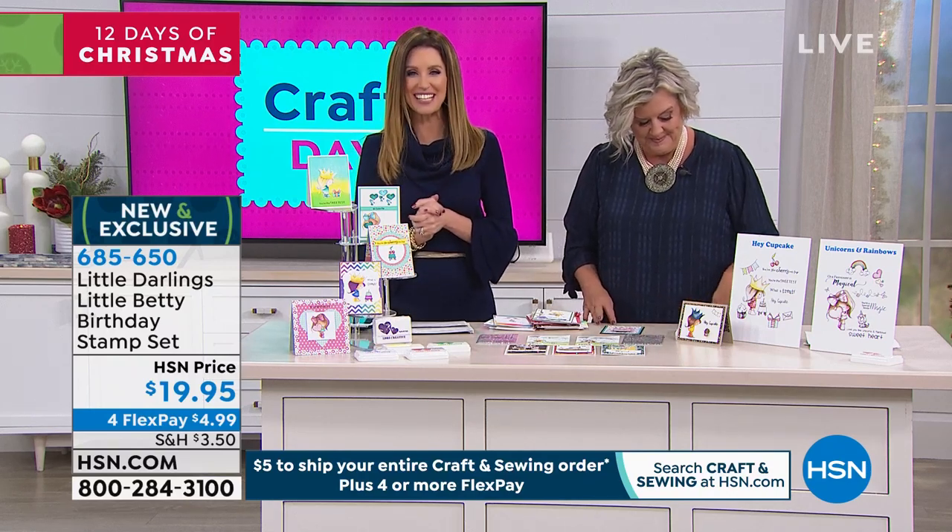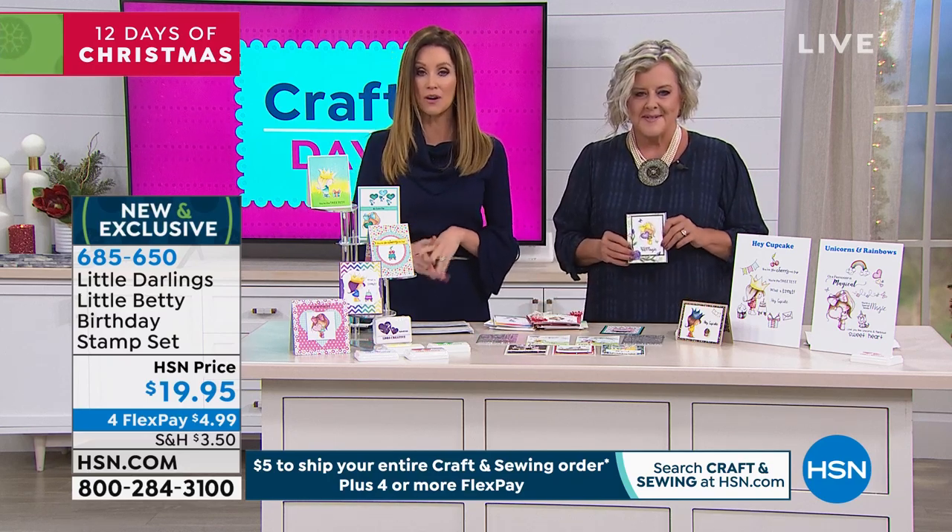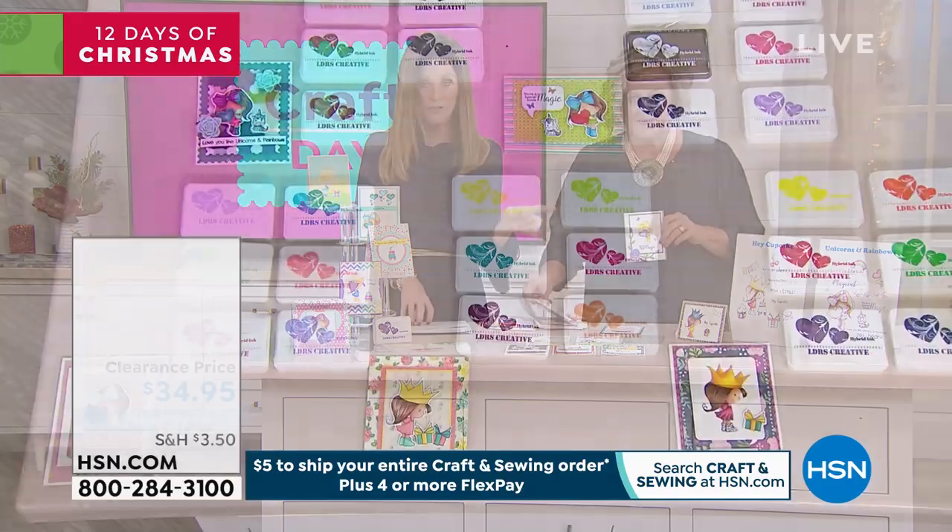Do you want to be on the phone to get yours before all of those are gone? 685-650 is your item number. Only $4.99 to get them home. And of course, while you're at it...